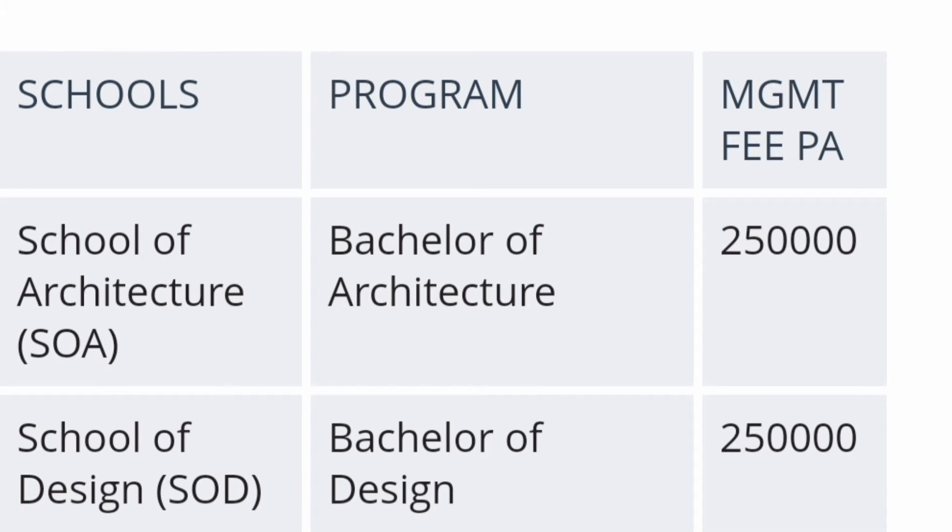First is the School of Architecture, where you get Bachelor of Architecture, and the fee per year is two and a half lakh rupees. Similarly, the School of Design offers Bachelor of Design (BDes), and the management quota fee is also two lakh fifty thousand per year — so for four years, it will be around ten lakhs total.